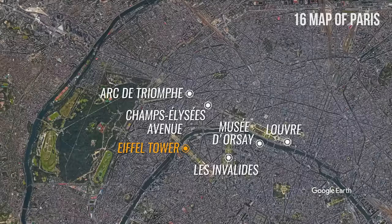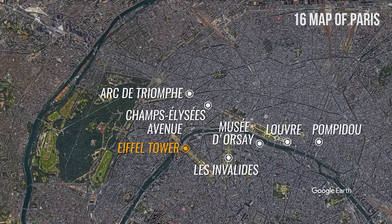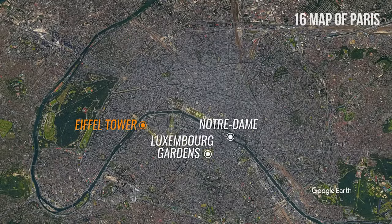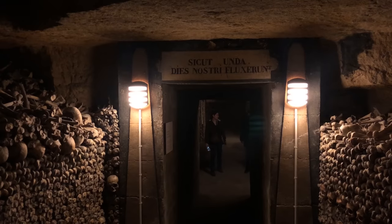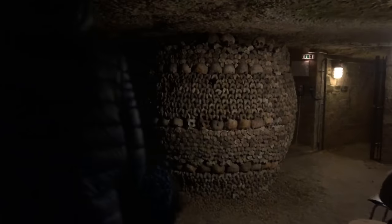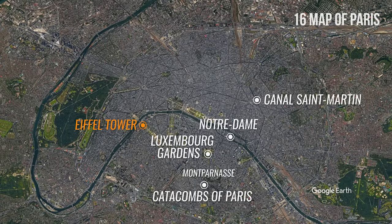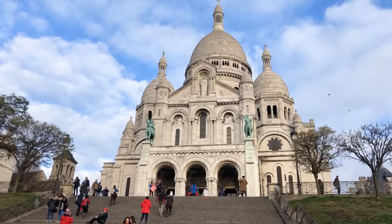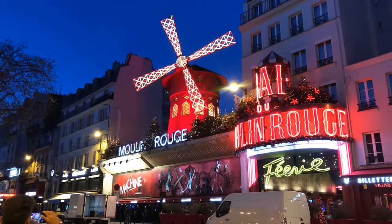The Centre Pompidou, a complex housing the National Museum of Modern Art, a library, and a music center, is about a 15-minute walk from the Louvre Museum. If you go south of Place Georges Pompidou, you'll find Île de la Cité, where the Notre-Dame Cathedral is located. South of Notre-Dame, you will find the Luxembourg Gardens, Montparnasse, which offers an amazing view of the city, and the Catacombs of Paris, underground ossuaries holding the remains of more than 6 million people. Montmartre, famous for its Sacré-Cœur Basilica and Moulin Rouge, is located in the north.